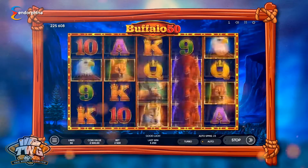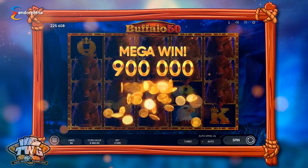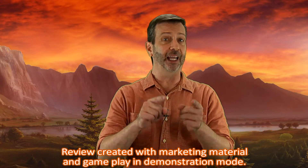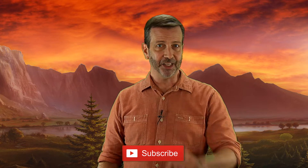If you enjoyed our review for the Buffalo 50 online slot, be sure to visit our YouTube channel where we have literally hundreds of other game reviews for both online and land-based slot machines. While you're there, please take a moment to support us by clicking that subscribe button.